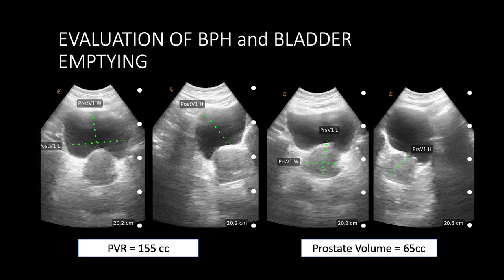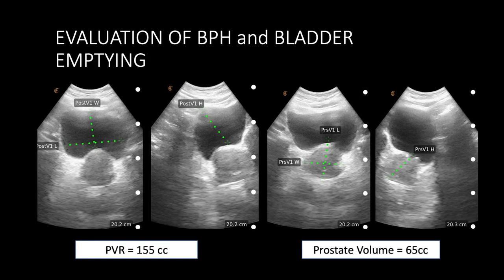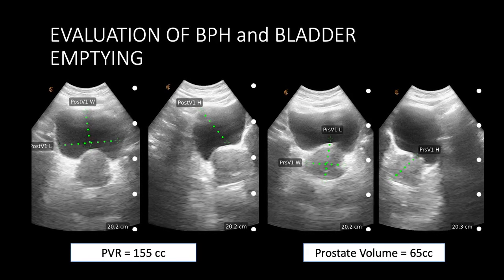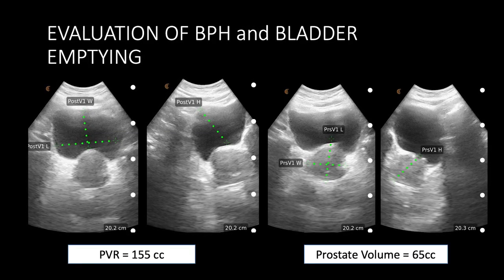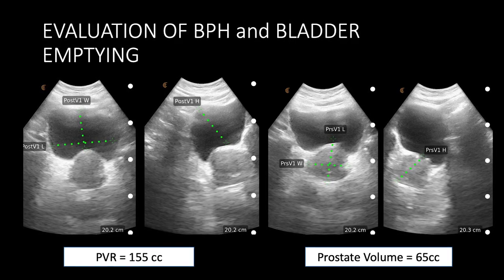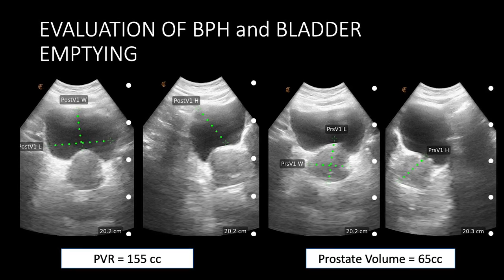For treating men with enlarged prostates, we commonly assess the emptying, which typically uses a bladder scan that sometimes costs more than this Clarius device. With a lower-cost system, I'm able to measure the pre- or post-void residual. The two images on the left show an incomplete bladder emptying and the prostate volume with its configuration — whether or not there is a median lobe.